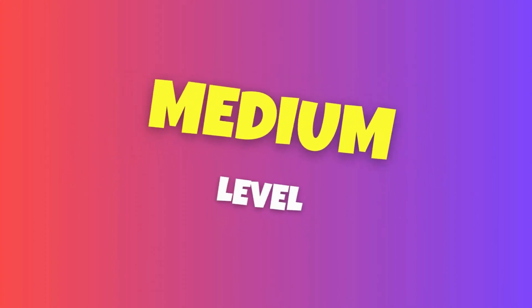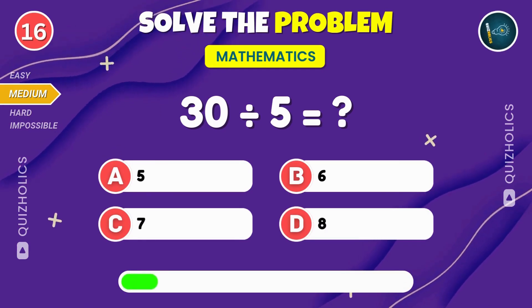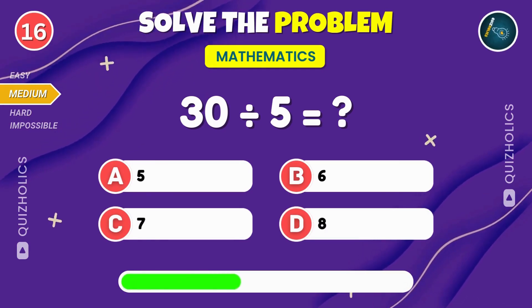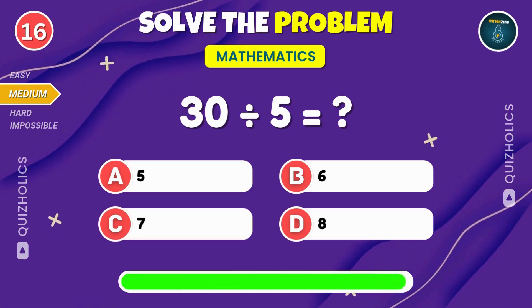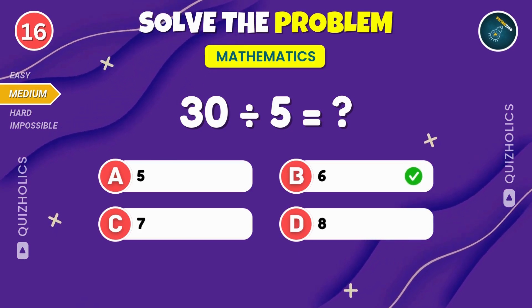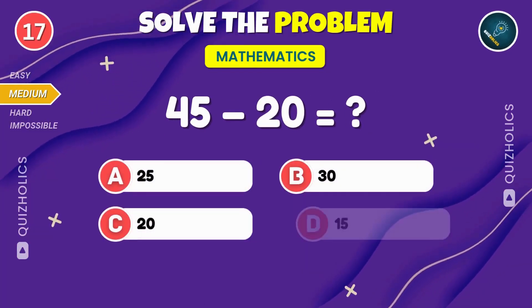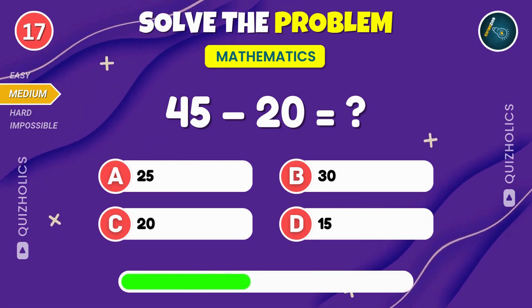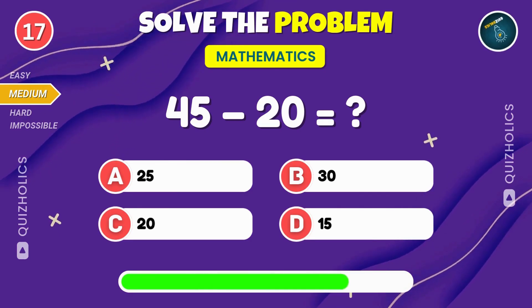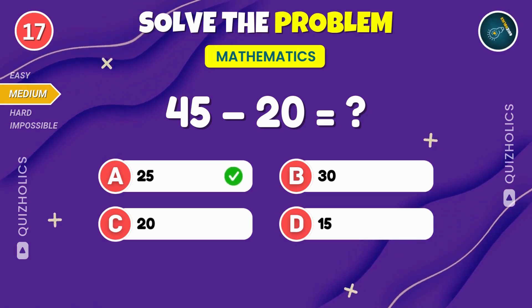Now, the medium level. What do you get when you divide thirty by five? Don't forget to subscribe and hit the bell icon for more exciting quizzes like this. Thirty divided by five equals six. Take forty-five, subtract twenty and tell me the answer. Can you figure it out? Take forty-five, subtract twenty and you get twenty-five.